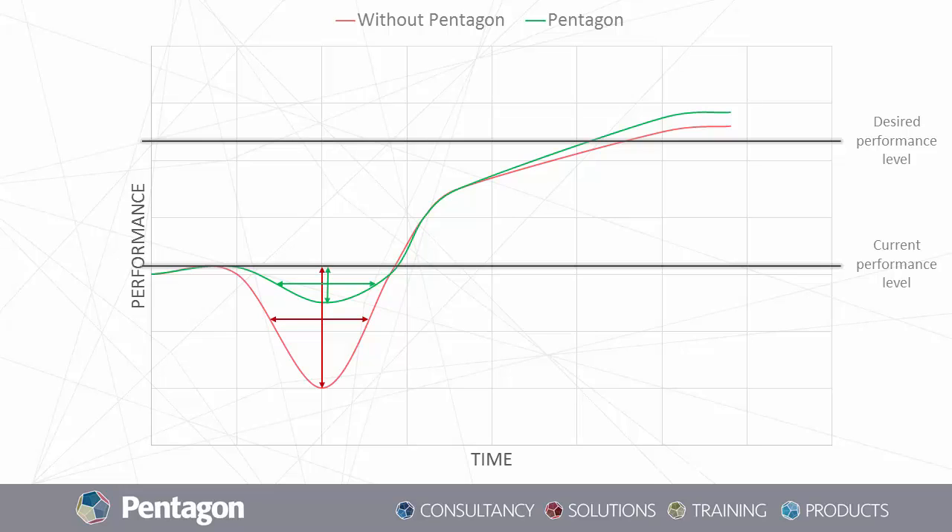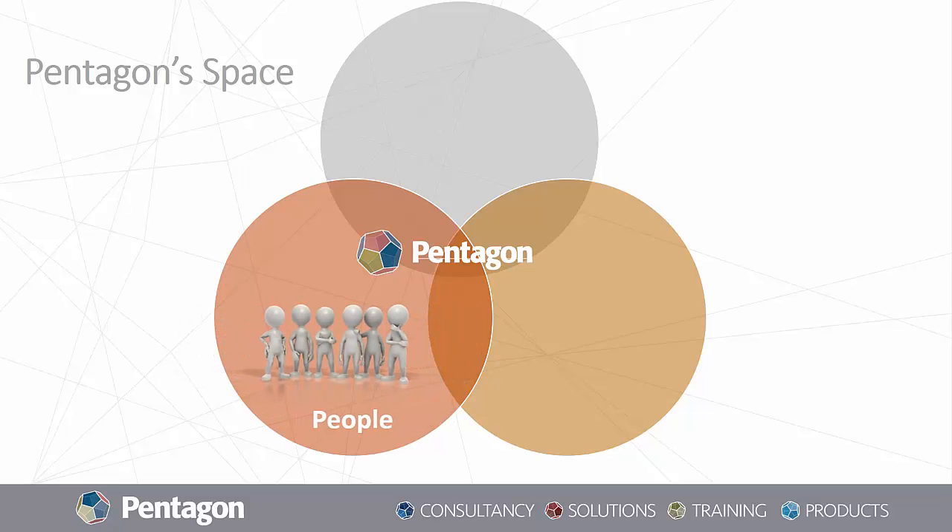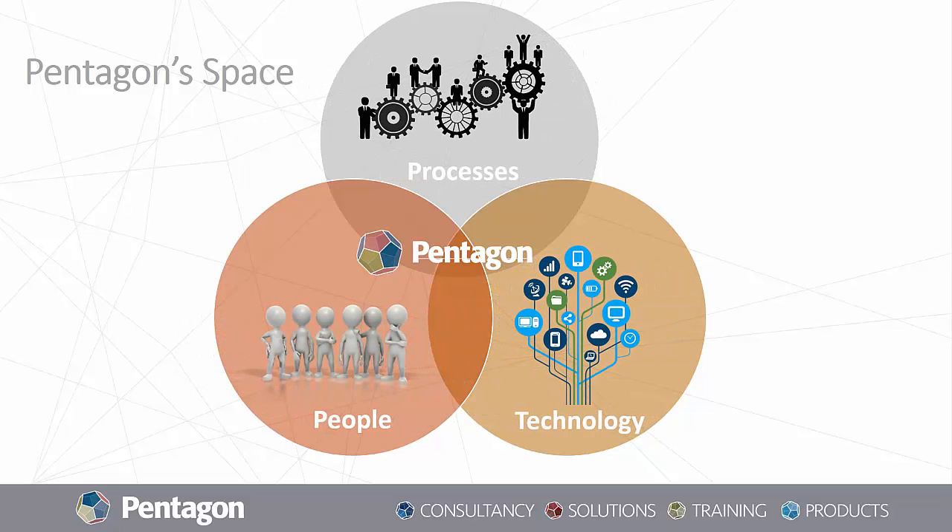Some of you might be asking yourselves now, why Pentagon? With any change, there is always going to be a dip in performance level whenever you start implementing the change. Our aim and role at Pentagon is to make that dip as minimal and short as possible, so you could get to the desired performance level in the quickest and most efficient way. If you try to implement the change on your own, the dip might actually be quite steep. At Pentagon, we focus on people, processes, and technology. We are enablers — we are proficient with technology, we know all about the right processes, and our consultants have more than 20 years of experience in the industry. So we are just in the heart of that trilogy.